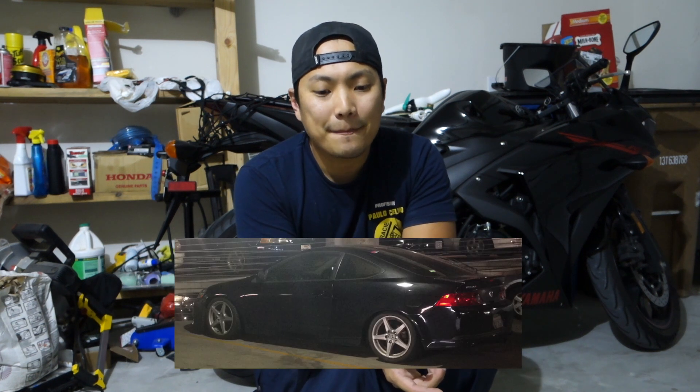The reason why my RSX had an idle issue was because I lowered it on some Tein Super Street coilovers with pillow ball mounts. It made it really low — I think it was like a two-inch drop. Tein makes some of the best suspension around, and I had it installed professionally.